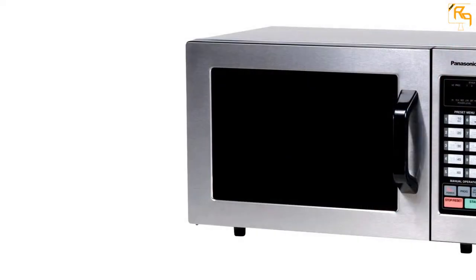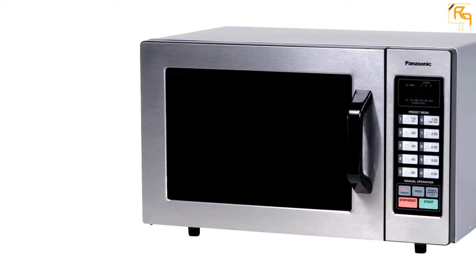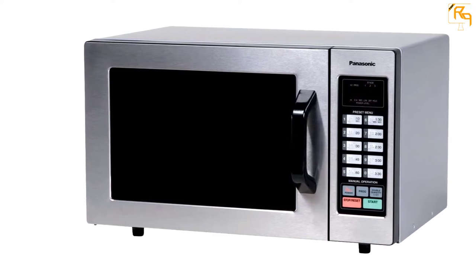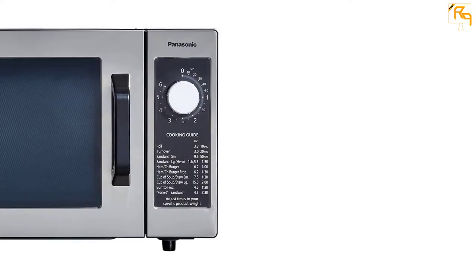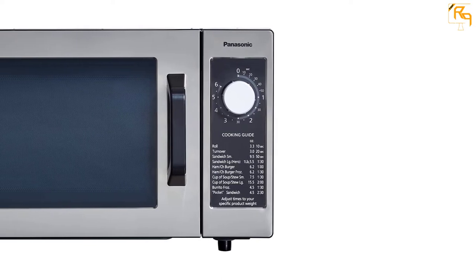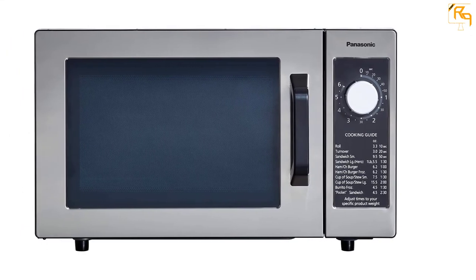The unit comes with a grab-and-go handle. It has 20 pre-programmable menus in braille with 10 memory pads. You get 2- and 3-stage cooking with 6 different power levels. The transparent oven door allows you to see your food cooking under an interior oven lamp. This unit accommodates coffee mugs, casserole dishes, dinner plates, and much other kitchenware. Overall, it is one of the best small microwaves on the list.